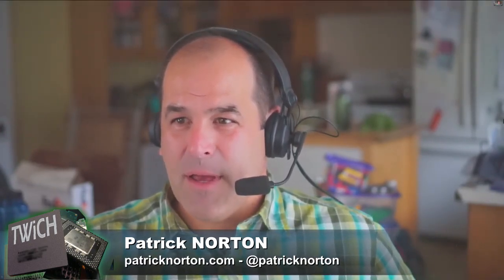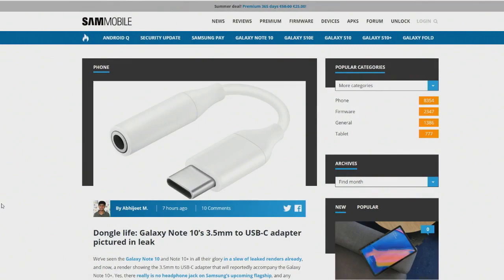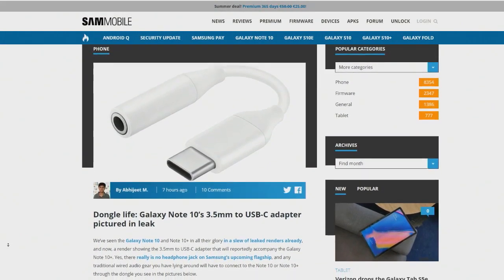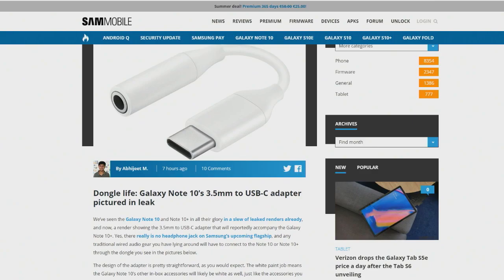SamMobile pulled this up: Galaxy Note 10's 3.5mm USB-C adapter pictured in a leak. Samsung's been leaking things — it seems to be the new Samsung launch lifestyle. If you're watching the video, that's the USB-C to 3.5mm headphone jack adapter, which pretty much confirms the rumors from a few months ago that there will be no headphone jack in the Note 10 — or the Note 10 and Note 10 Plus — one of the holdouts on the high-end Android headphone jack front.